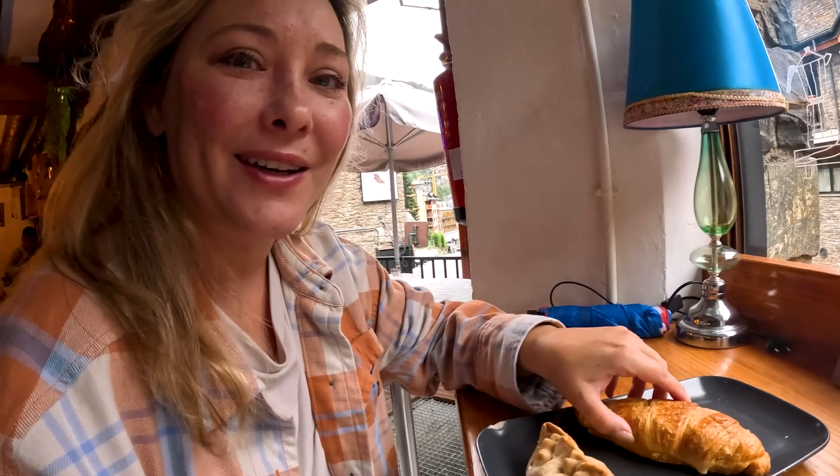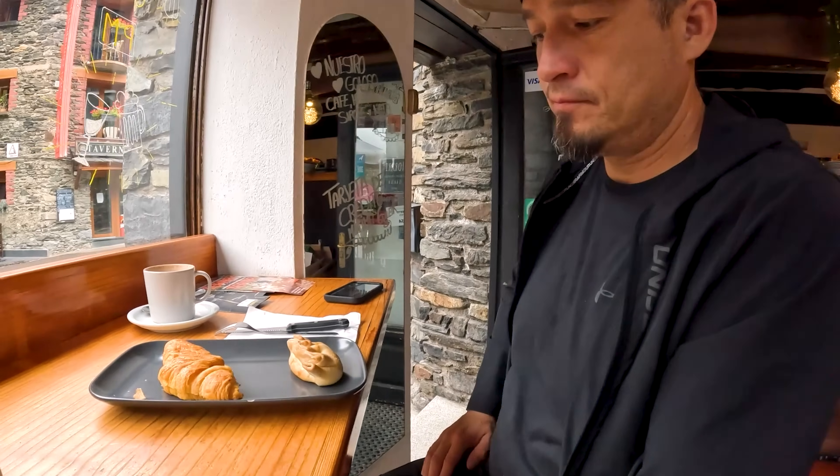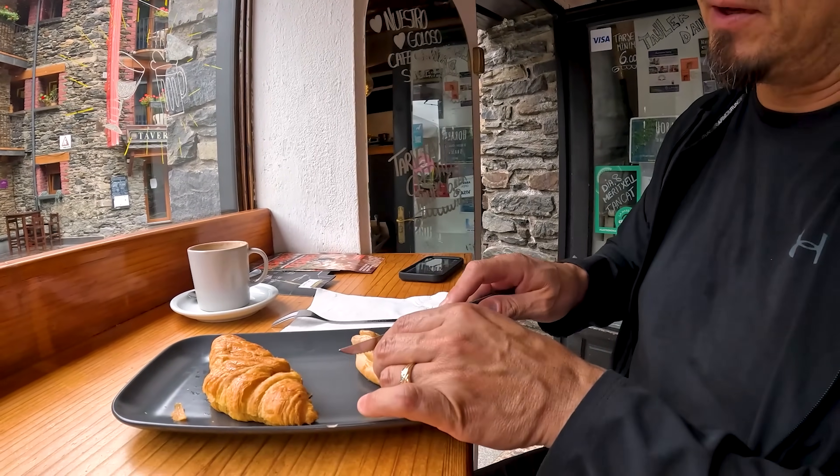So this is our food. We got an egg sandwich on a croissant. And the chicken empanada.